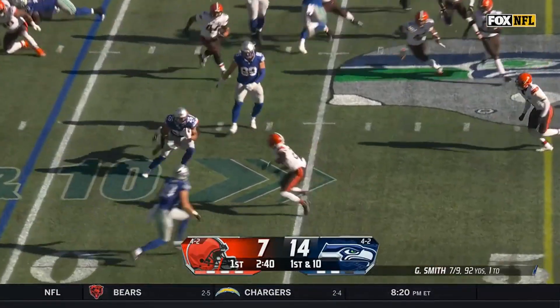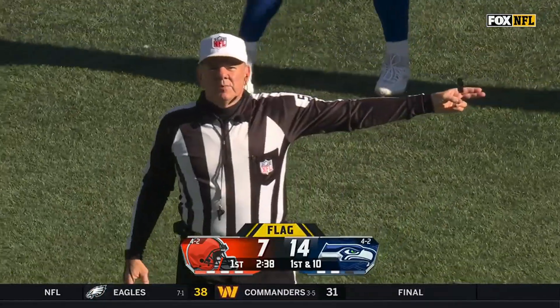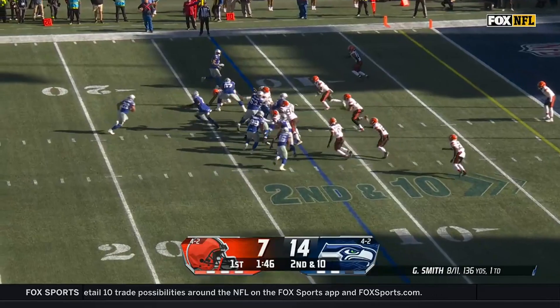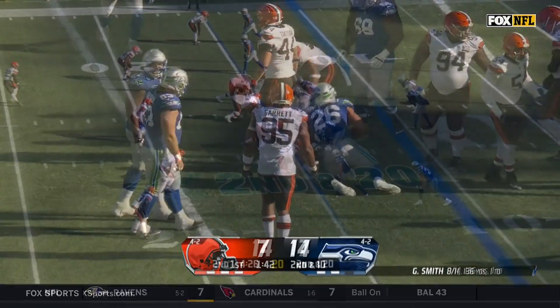Handoff for Zach Charbonnet, flag is thrown as he bounces it back. Offside — the defense is coming up for big hits and they're not wrapping up. Here comes Charbonnet again, and that time he did get wrapped up.